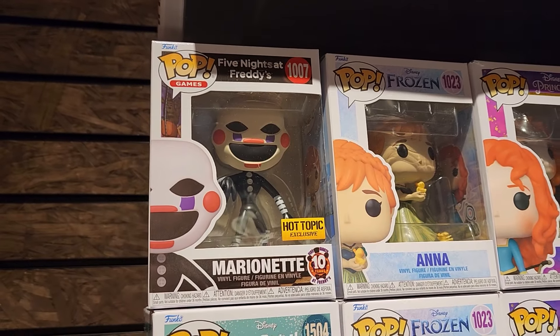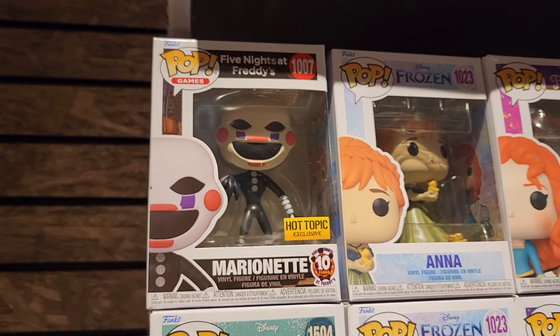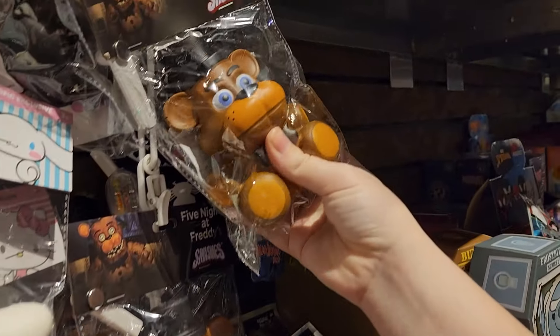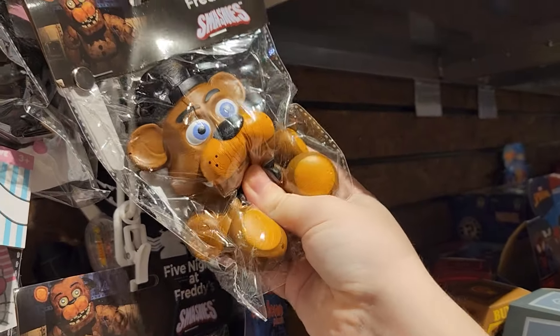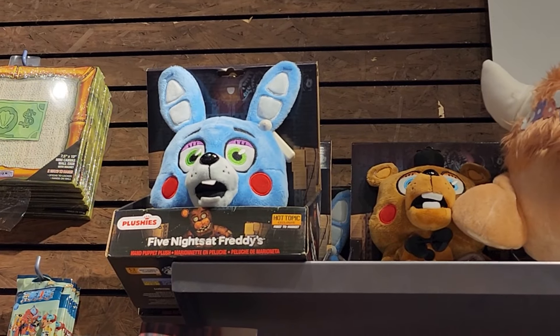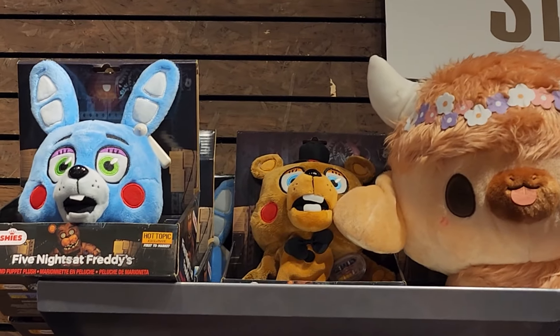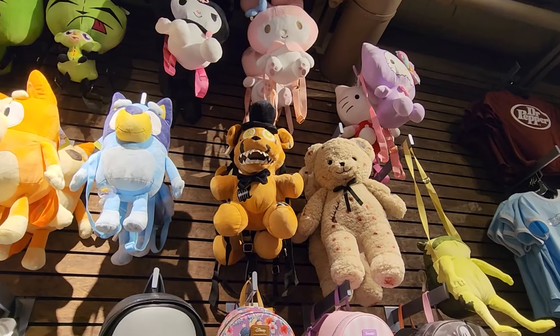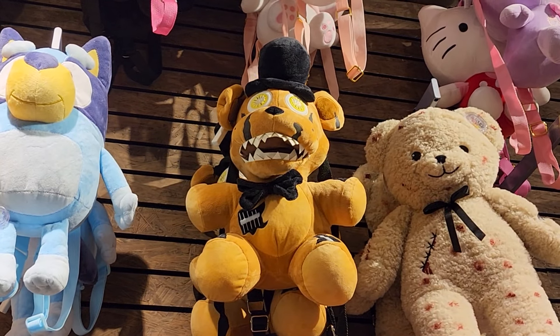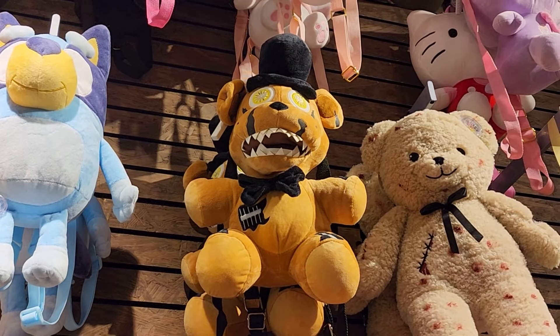They still have the Marionette Funko Pop — when I was here last they were totally sold out in minutes and I was lucky to get my hands on one. There's a squishy Freddy too, but I can't buy that — I would never stop fidgeting with it. Of course they still have the hand puppets — no thank you. Oh, they have a Nightmare Freddy plush backpack. As much as I like the look of these, they're not at all functional for all the stuff I carry in my purse.